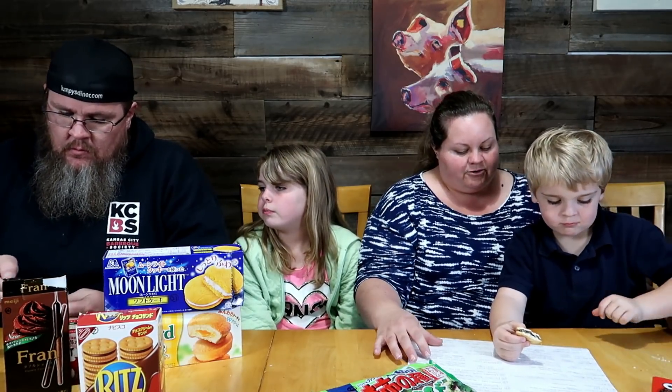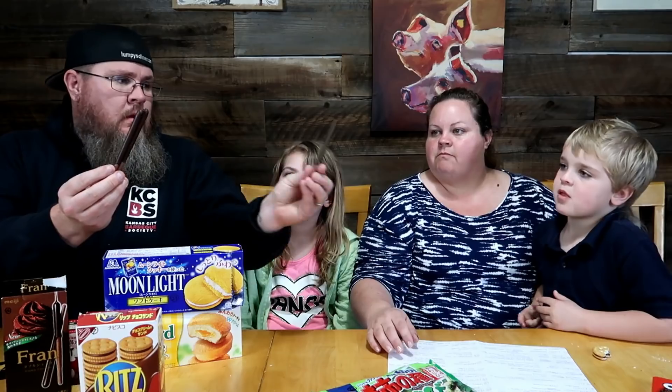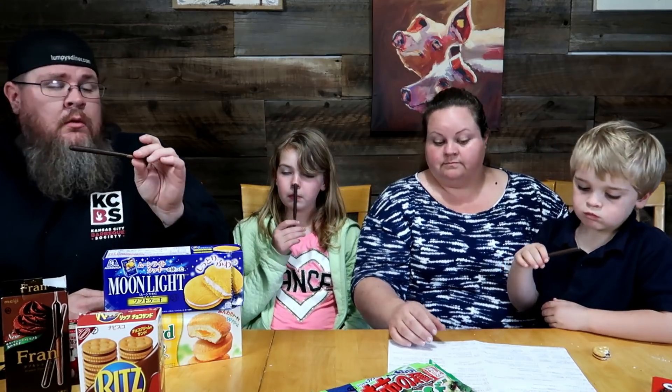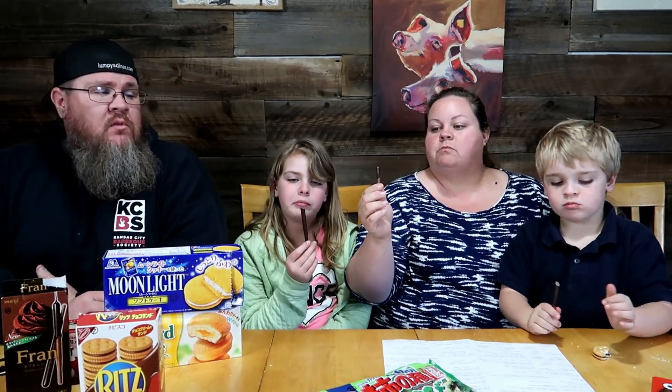Number 14: Fran Double Chocolate — cookie sticks coated in chocolate with chocolate, kind of like Pocky. They're so cute — fancy looking. Cookie sticks coated in chocolate. You know what — chocolate cookie sticks can't be anything but great. It looks like a baseball bat, or a chocolate lightsaber. Excellent — pretty straightforward. It's a good flavored chocolate.